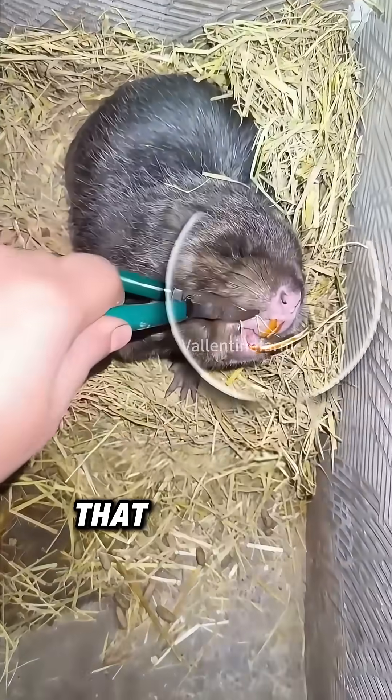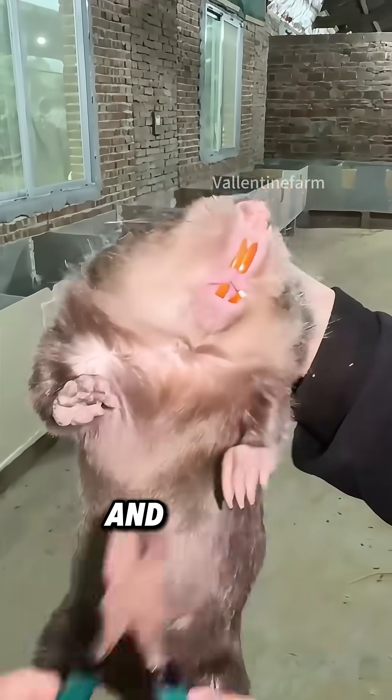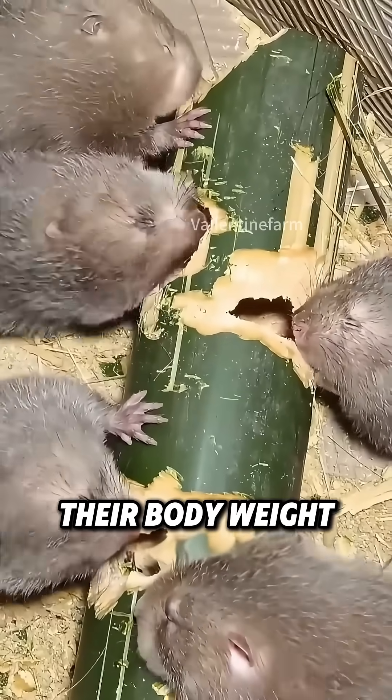They've got two huge front teeth that never stop growing. Farmers trim them regularly, or the rats can't eat. And get this — they can reach 8 to 10 pounds, eating 15% of their body weight daily.